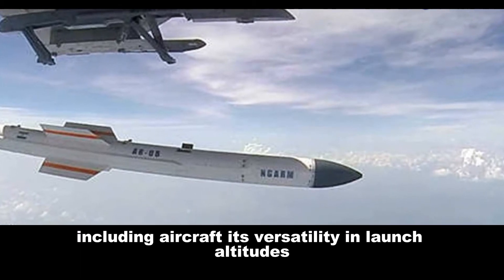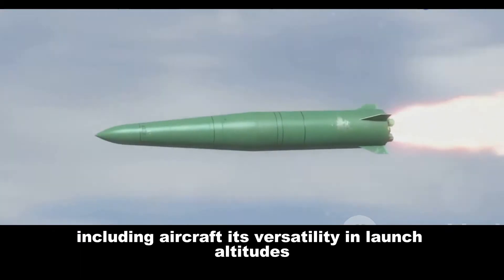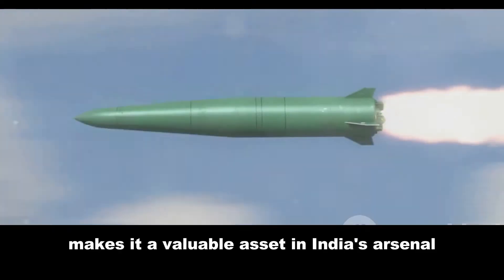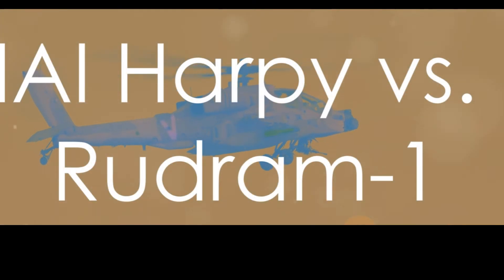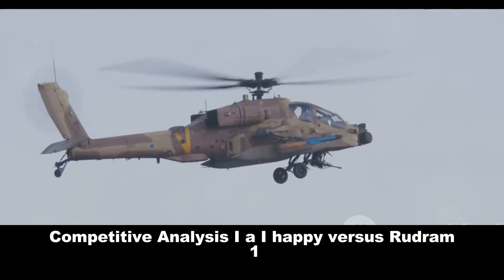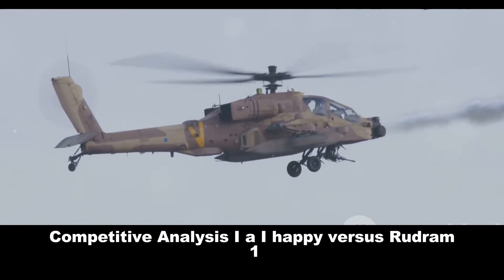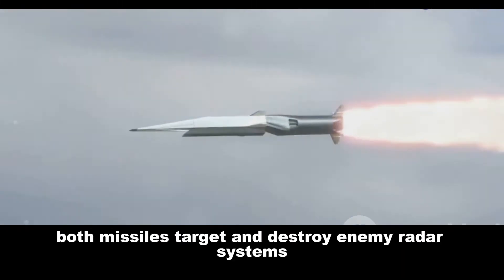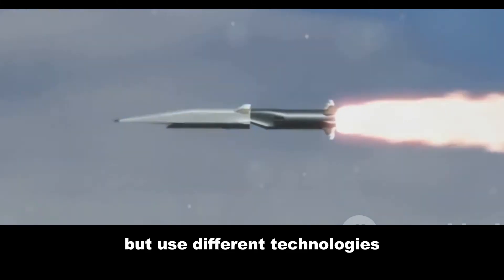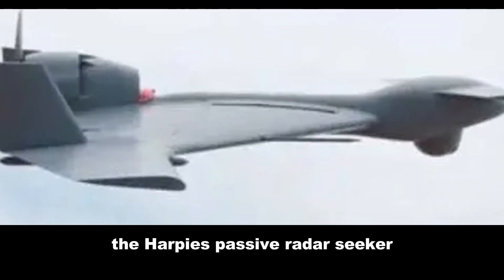The Rudram-1 carries a powerful high-explosive warhead and can be launched from multiple platforms including aircraft. Its versatility in launch altitudes and speeds makes it a valuable asset in India's arsenal. Moving to the comparative analysis — both missiles target and destroy enemy radar systems but use fundamentally different technologies.